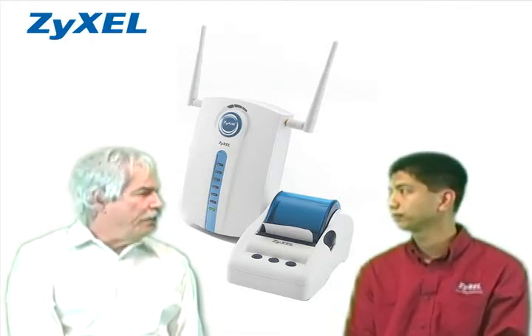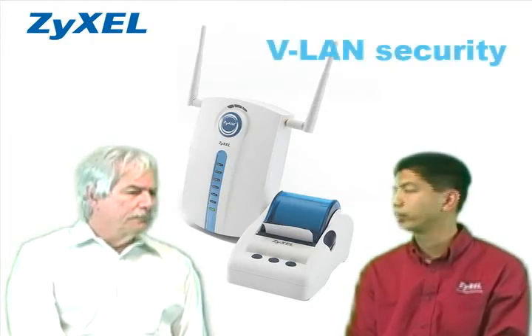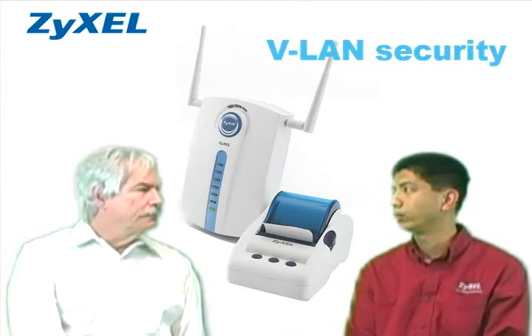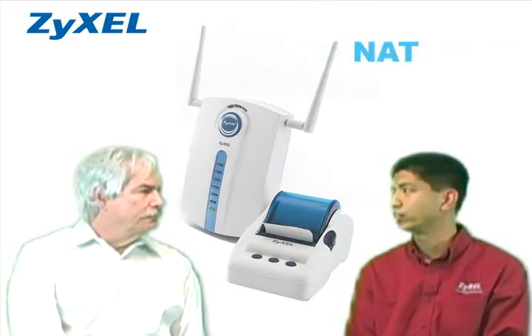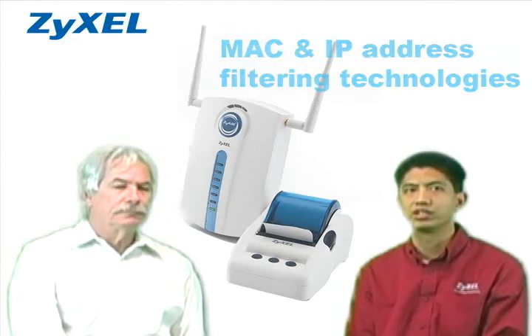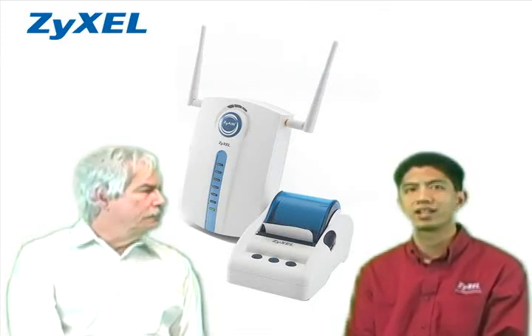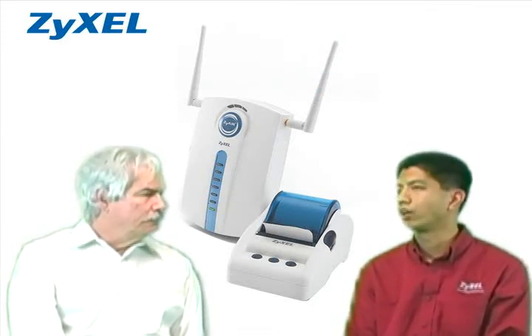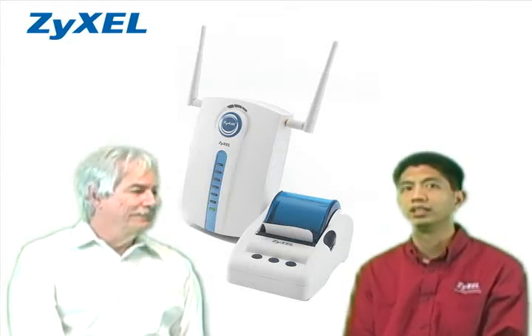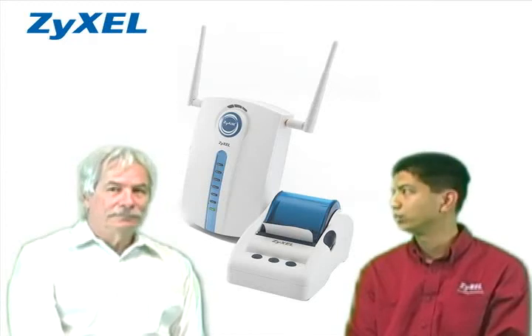How about security? The G4100 features VLAN security for both wireless and wired clients. It also includes NAT and Layer 2 isolation, as well as MAC and IP address filtering technologies that work behind the scenes to ensure users are protected not only from the internet, but also from each other within the hotel, keeping personal and sensitive data from being exposed.